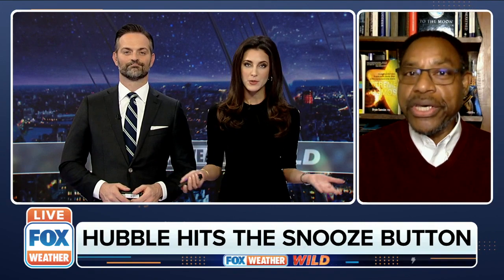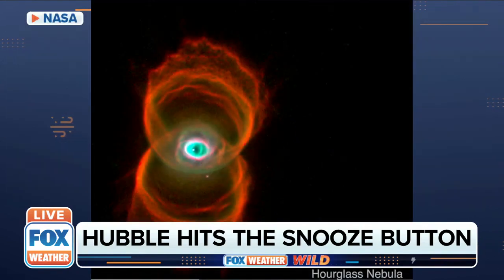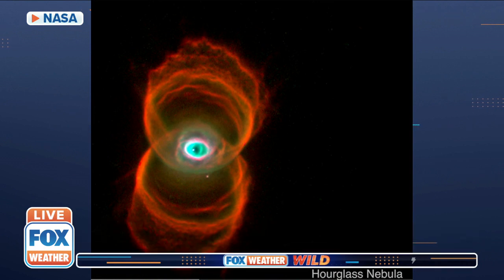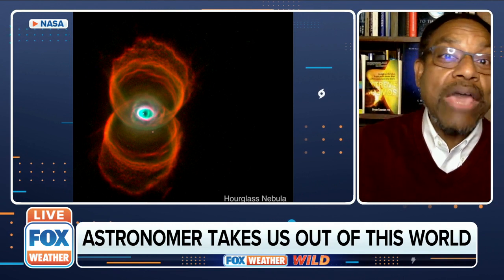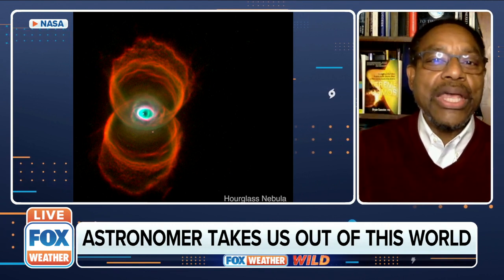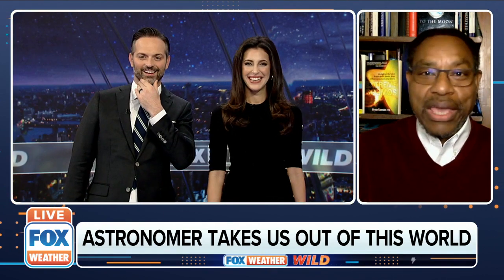The telescope produces some remarkable images, so let's look at a few. The first is called the Hourglass Nebula. This is called a planetary nebula — a cloud of gas and dust that sort of resembles the shape of a planet. A world has exploded and blown off its outer layers of gases, and you can see them expanding away from each other as these sort of open-ended bubbles going in opposite directions. It almost looks like an evil eye.